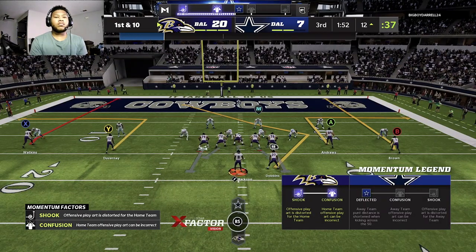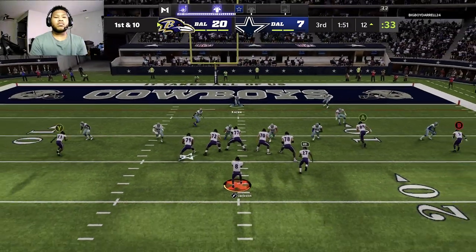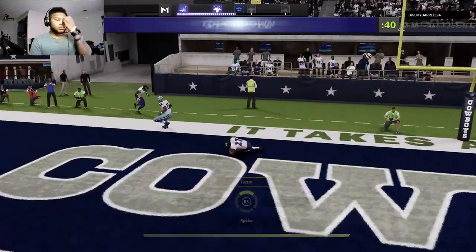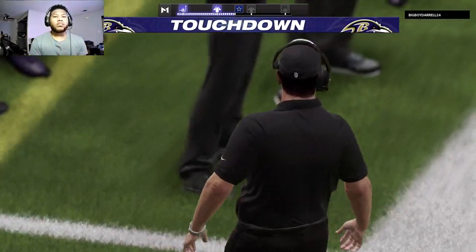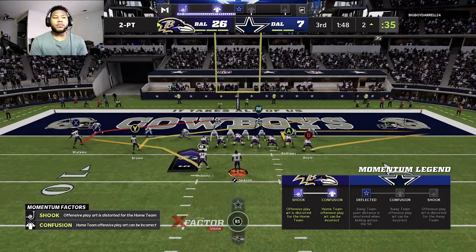Throwing an interception — ordinarily we look at the offense and say what's going on with your scheme, but maybe we should look at the defense and give them a whole lot of credit. They've got them frustrated right now. And this is caught — touchdown, Baltimore. So the Ravens will keep the offense on the field as they're going to go for two.